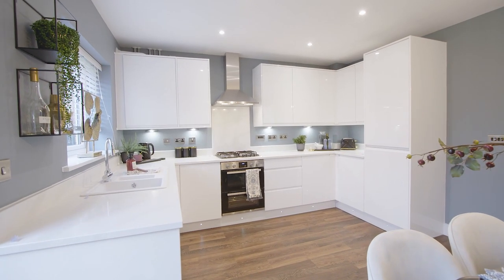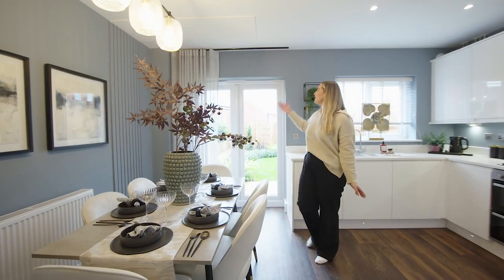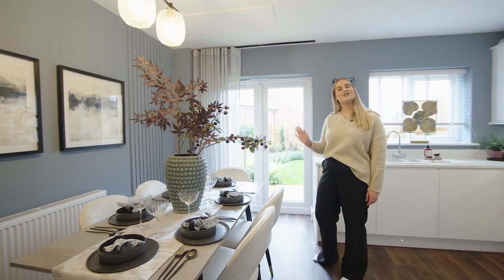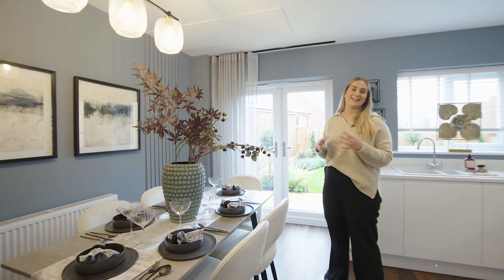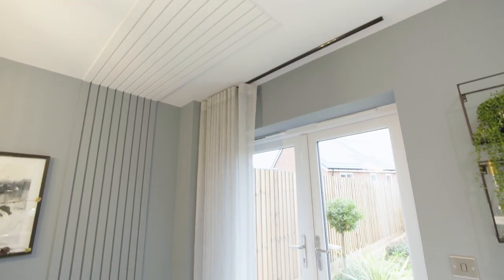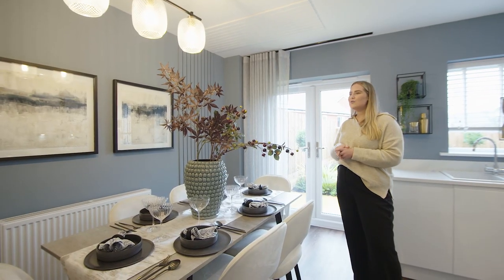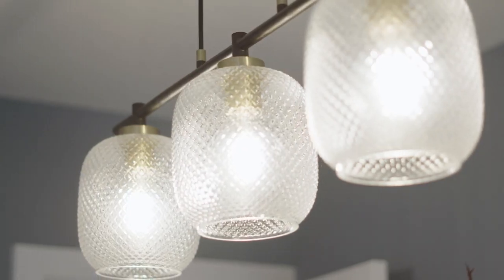The kitchen diner is a very sociable space and it's great for hosting friends and family. You even have the French patio doors that lead straight out into the garden, and in the warmer months you can actually extend your hosting out there as well. I personally love the panelling that we've done on the wall here — it creates dimension and depth to the area and is just another personal touch that you can add to your home.